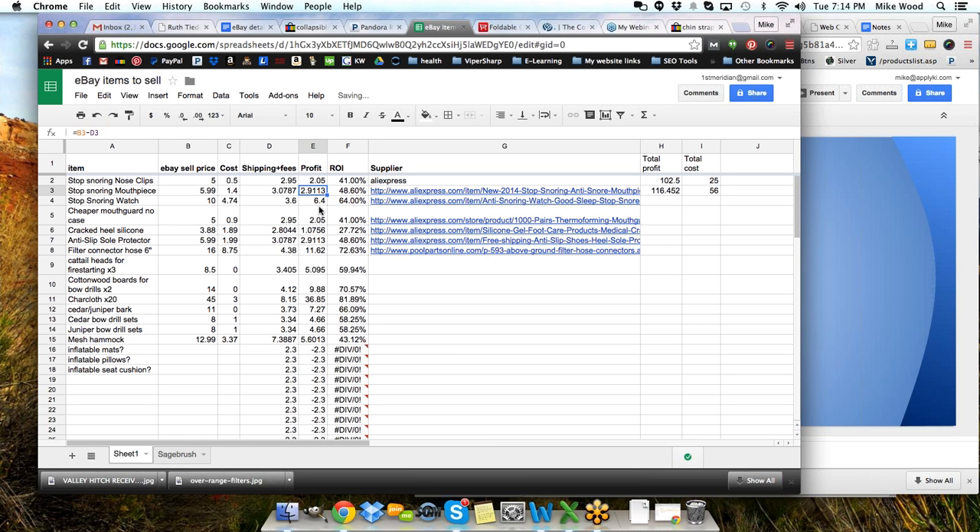This webinar is not about Excel formulas, but I want to give you the basics so you could create something like this. And then the ROI — my return on investment — which helps me determine which of these is worth really investing in. That's going to be the profit amount divided by the sell price. So E divided by B. If you want to get these, write them down — you can pause the recording and look at that.